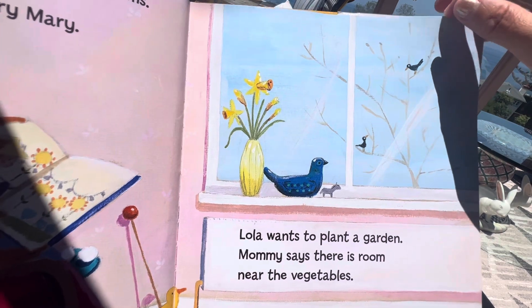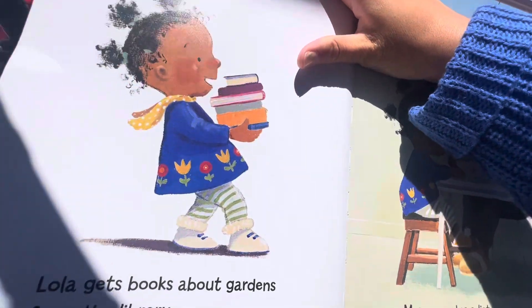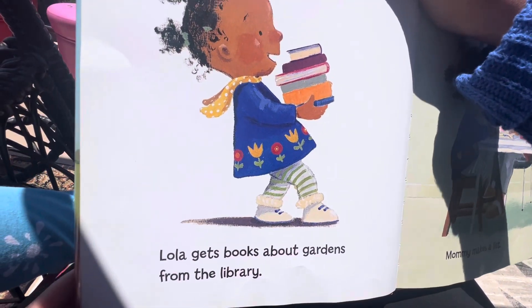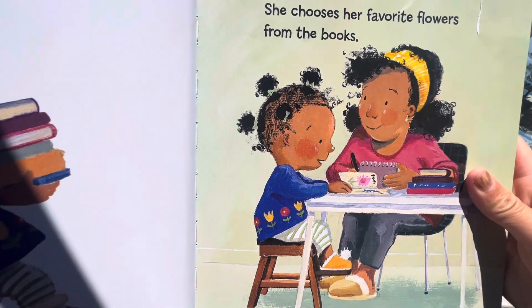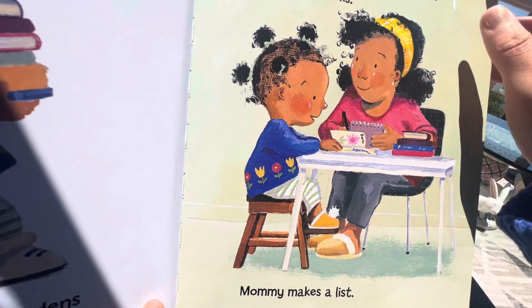Mommy says there is a room near vegetables. Lola gets books about gardens from the library. She chose her favorite flowers from the books. Mommy makes a list.